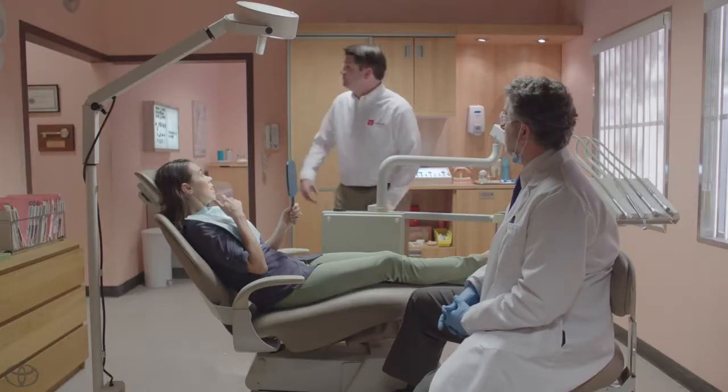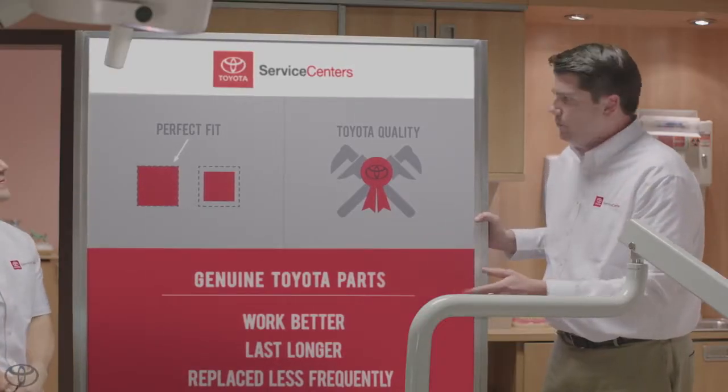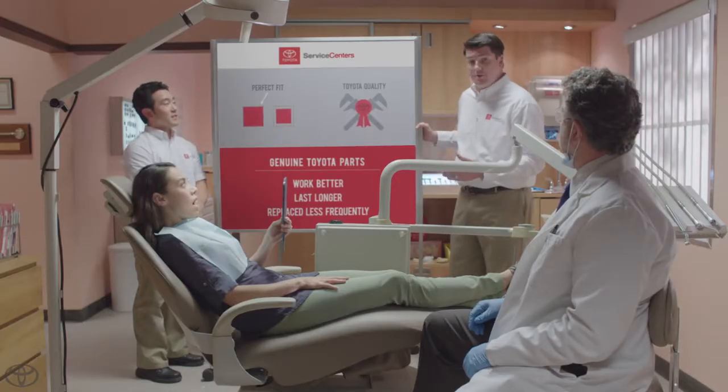Well, the same thing goes for auto parts. Kevin, come on in here. Genuine Toyota parts are engineered specifically for your vehicle, which means that they'll fit perfectly. Perfect sounds good. The other guys, they may try and tell you that their parts are just as good, but in reality, they don't fit quite right.